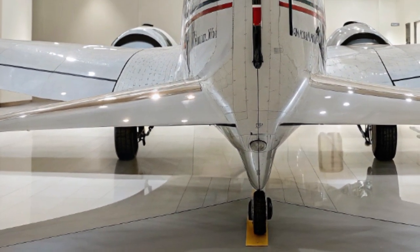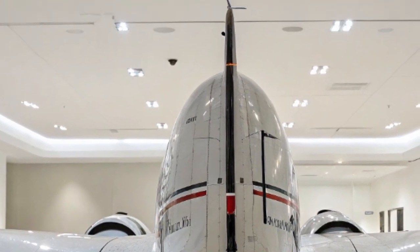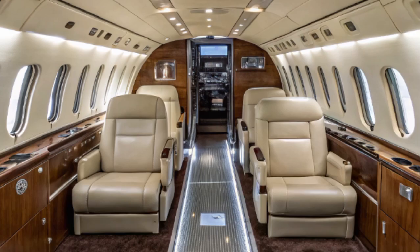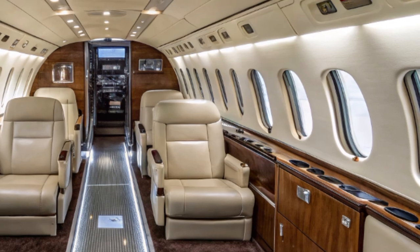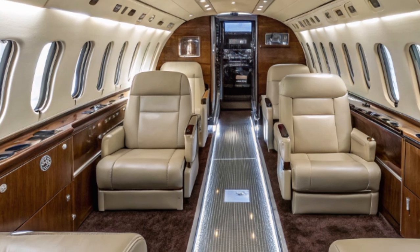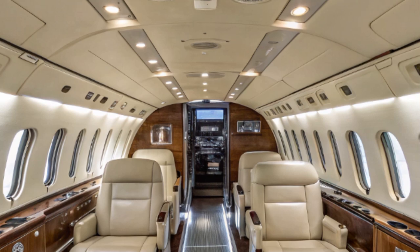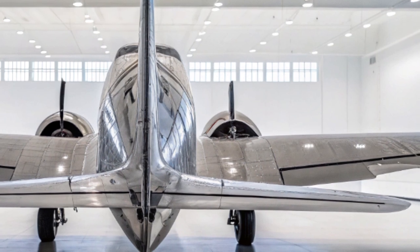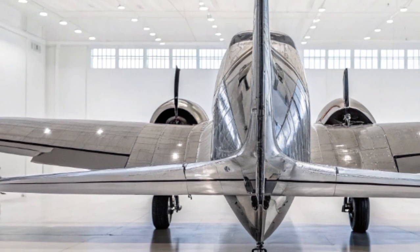Despite its modernization, the 2025 DK3 retains its classic soul — a tribute to aviation heritage that now serves a new purpose. Its signature silhouette is still instantly recognizable as it approaches a dusty airstrip or flies over a remote river valley, but now it's powered by 21st-century technology and driven by a mission of saving lives. The Douglas DK3's rebirth is a powerful example of sustainability in aviation, evolving a proven design that honors the past while providing real-world utility today.